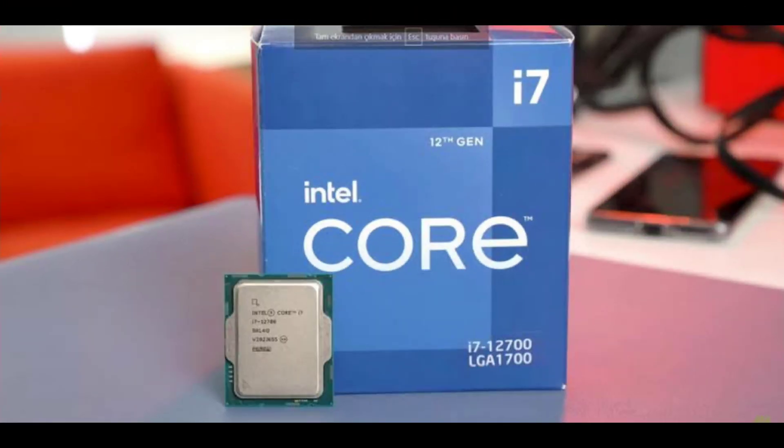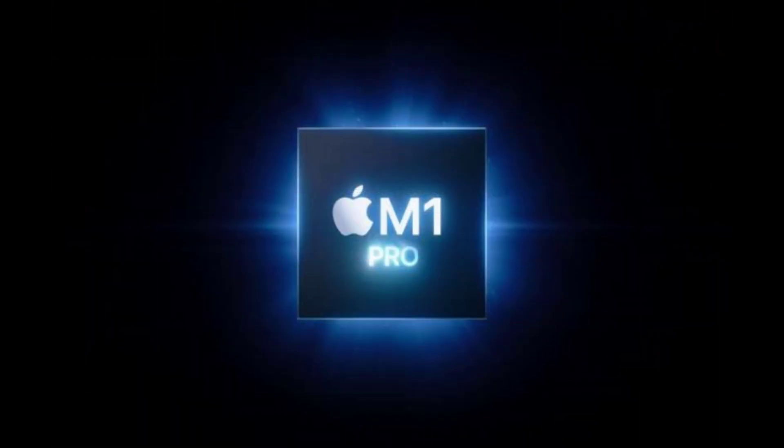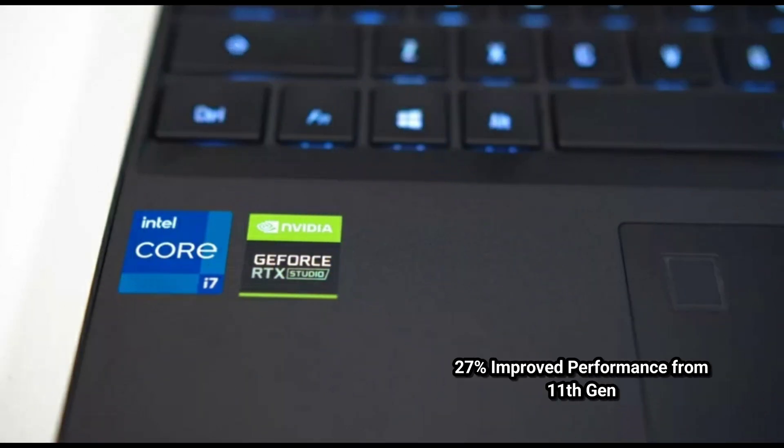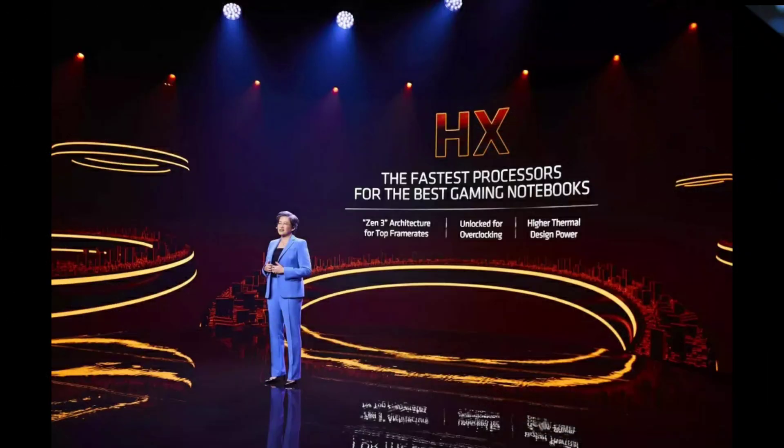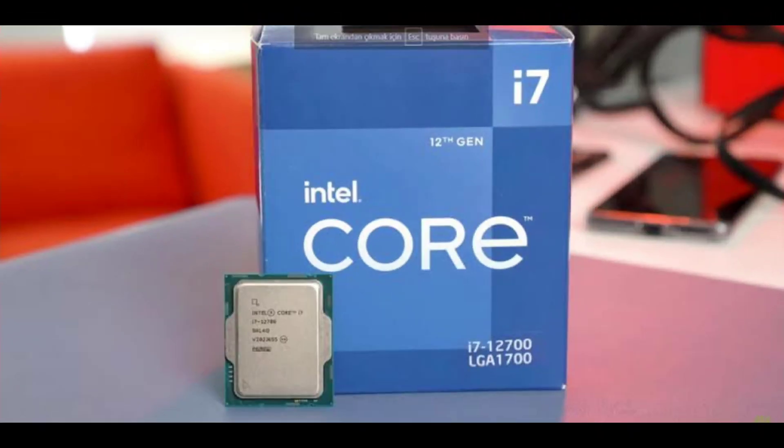The Core i7-12700H is the fastest laptop processor that has been tested, beating all other contenders including the Ryzen 9 5900HX and Apple's M1 Pro even when run at just 45W. This represents a 27% performance improvement over the Core i7-11800H, a 21% improvement on the Ryzen 7 5800H, and a 12% gain on the Ryzen 9 5900HX. It is also 8% faster than Apple Silicon, though the M1 Pro uses a bit less power in this workload. Among the x86 pack, the 12700H appears to be the best processor in terms of performance per watt.